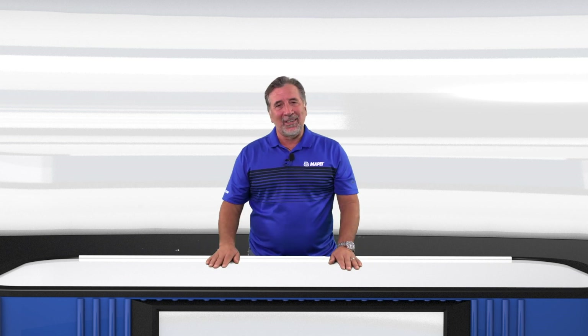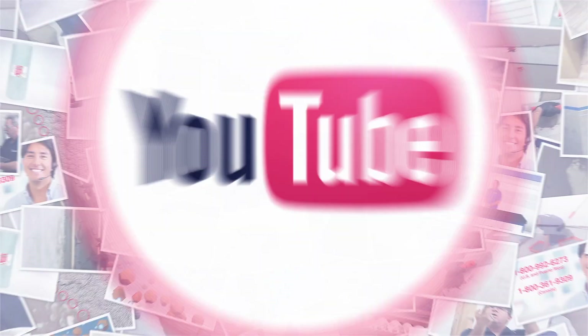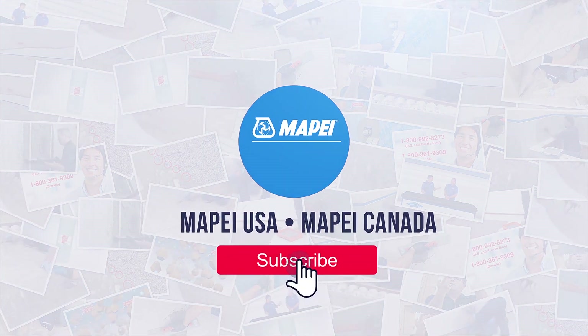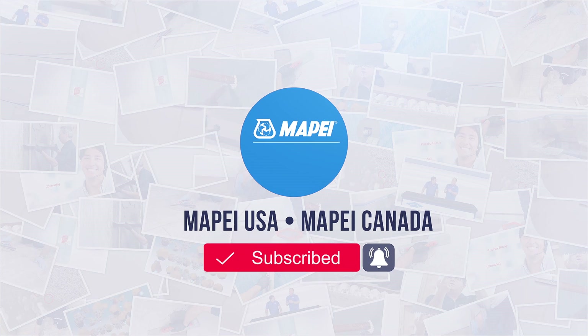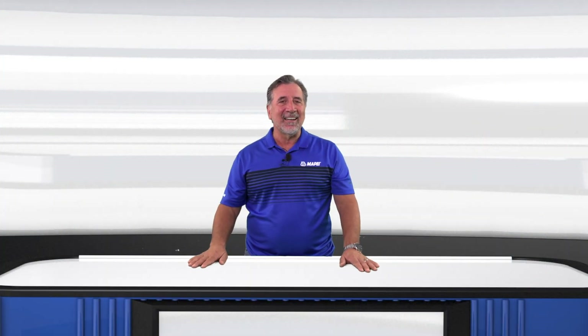Thank you all for watching. If you like this video, click the thumbs up and subscribe to our channel. To make sure you don't miss the next episode, click the bell below. Thanks again for watching this edition of MTI TV.